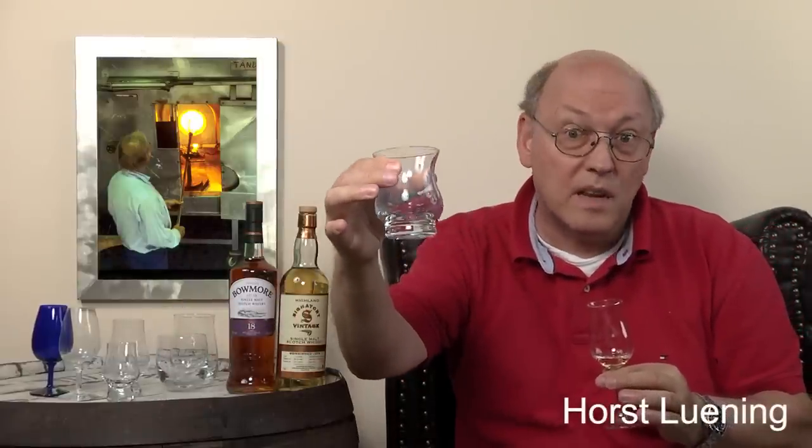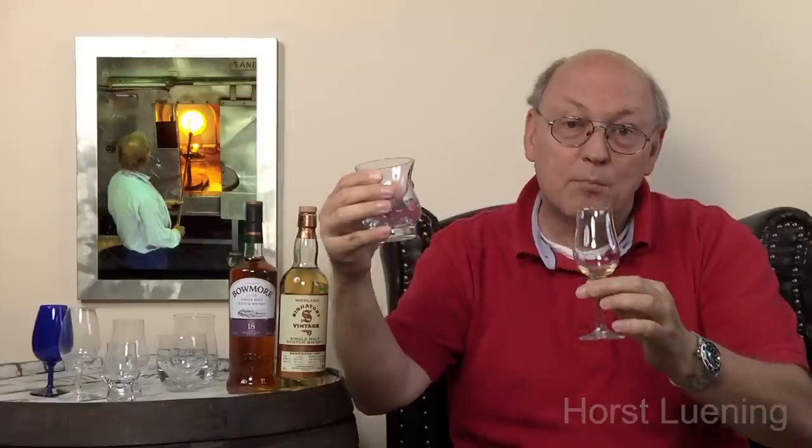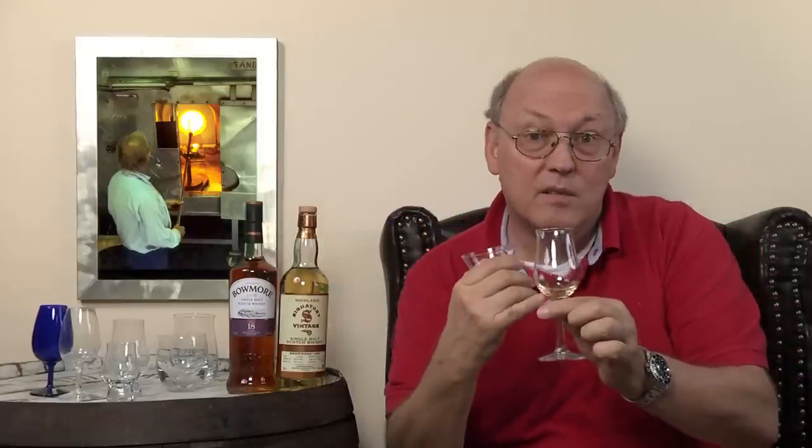Like this Bowmore 18 years old — these heavy whiskies are able to fill huge, tulip-shaped glasses like this one. But this light Benrinis 1999, with its comparably small vapor pressures, wouldn't be able to fill these bigger coopers. So if you have a light whisky, take a small glass. If you have a big, full-bodied whisky, take a big one.